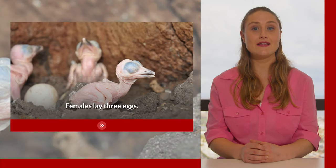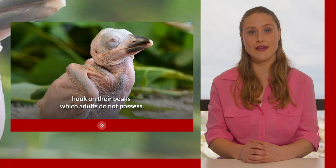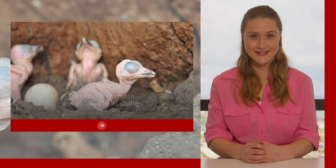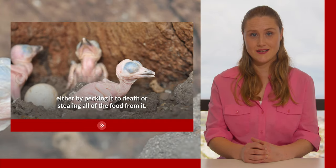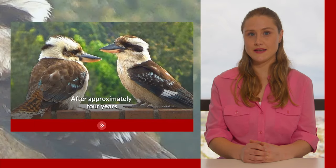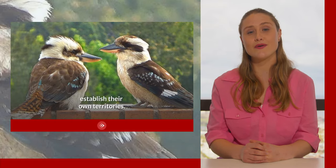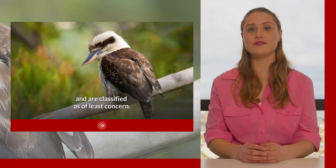Females lay three eggs. Chicks are born very aggressive and with a special hook on their beaks which adults do not possess. The last chick to hatch is often killed by its siblings, either by pecking it to death or stealing all of the food from it. This is known as siblicide. After approximately four years, offspring will leave their parents in order to establish their own territories. Laughing kookaburras are not considered endangered and are classified as of least concern.